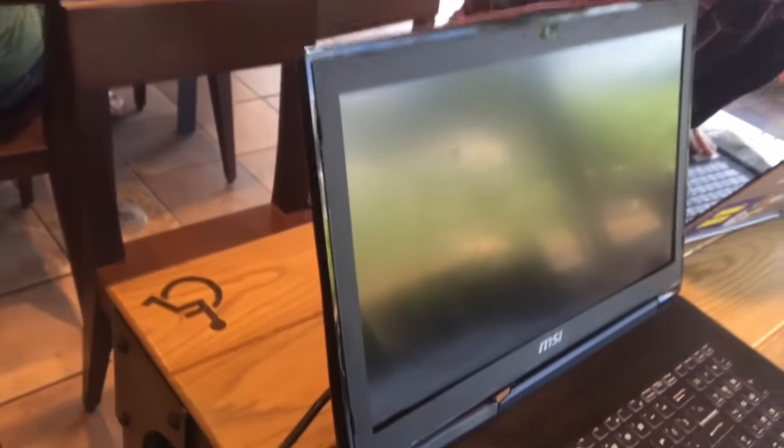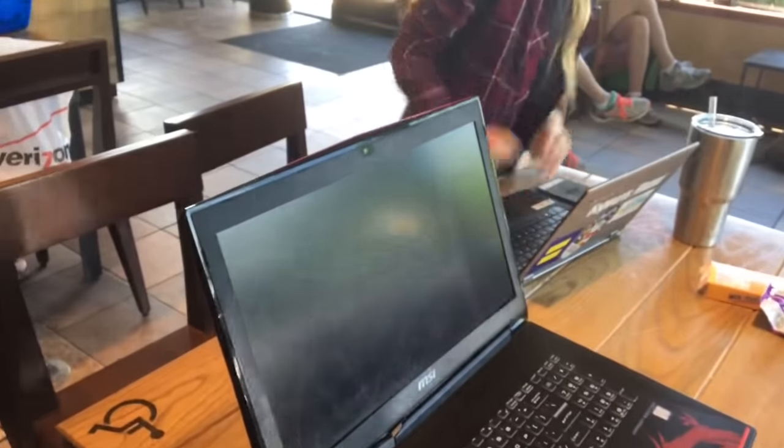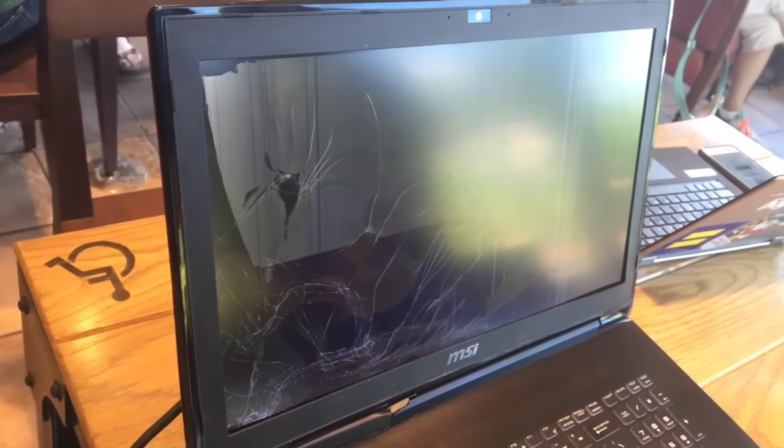Right here — it's like all these little hairline cracks. I'm going to try turning it on. The backlight is on, but the screen is destroyed.